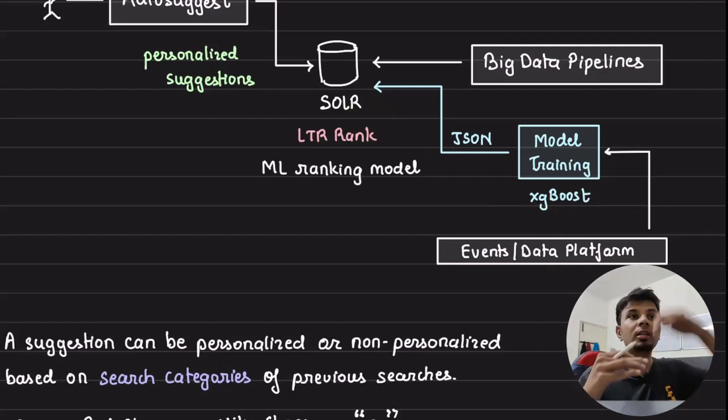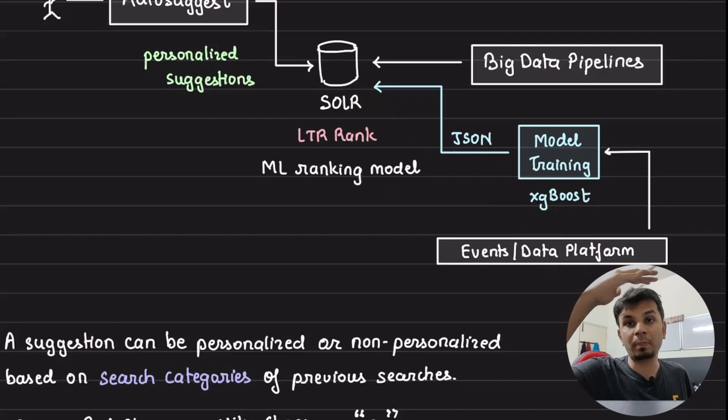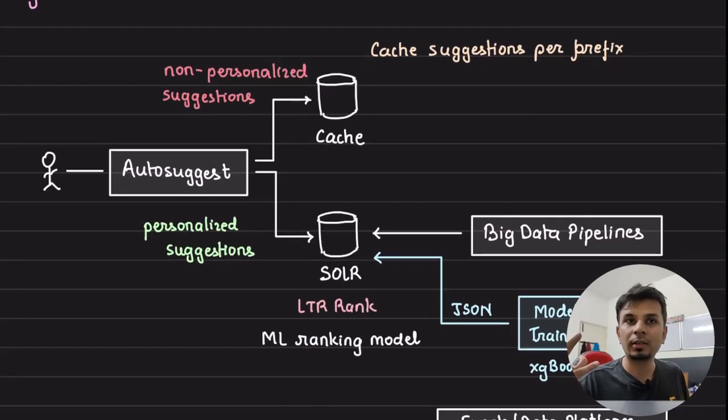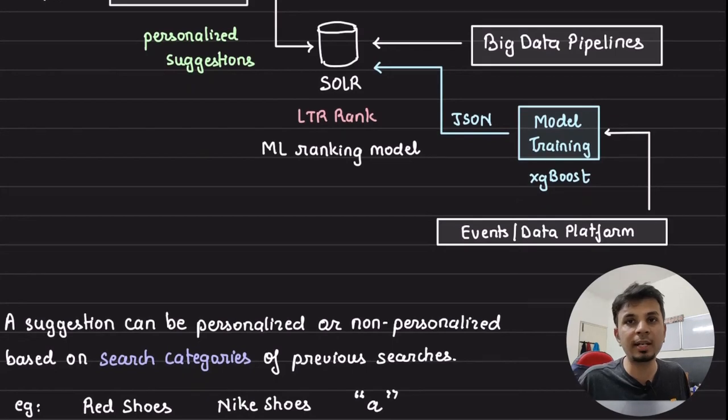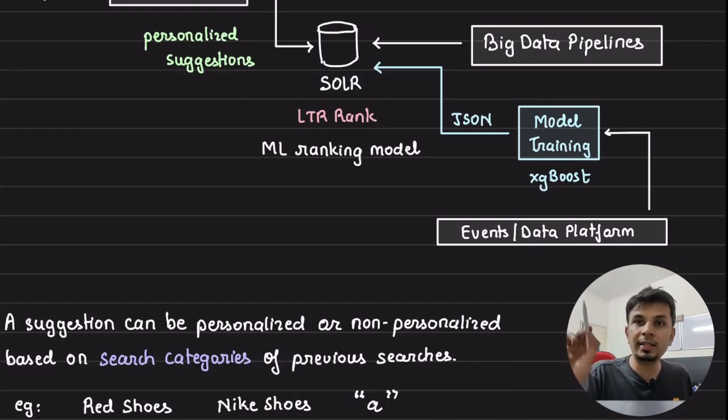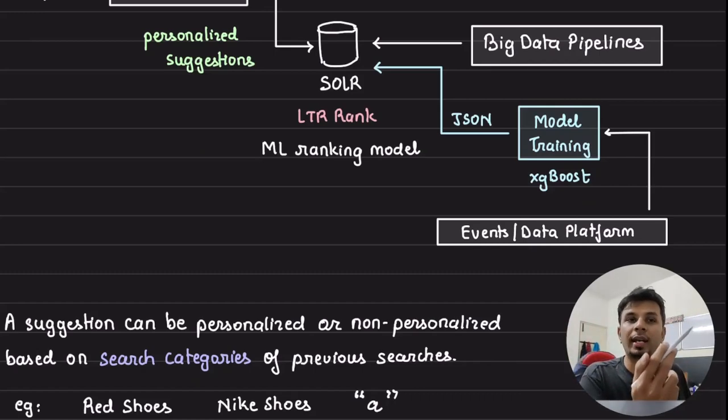Solr's search suggestion index is populated by big data pipelines that process all search queries fired on the platform. These pipelines perform grammatical checks, quality checks, and popularity checks before ingesting the data into Solr. So the full auto-suggestion feature involves: a cache, Solr, big data pipelines, a machine learning training server, and an events/data platform — possibly a data warehouse. Once training completes, the model is exported as JSON and inserted into Solr for ranking.